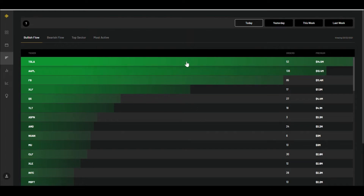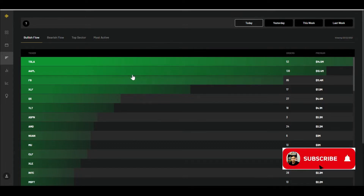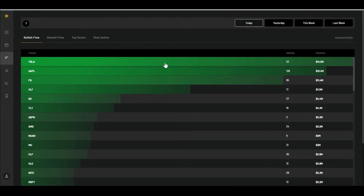Hello everyone, it's your options guy, welcome back to another video. Today we're going to look at three stocks: Tesla, Apple, and Palantir. Tesla and Apple were the winners today in terms of option flow, so we're going to go over the option flow data, analyze it in more depth, figure out what's happening with the options, do a quick technical analysis, and sum up the direction I think these stocks are heading. I'm not a financial analyst or advisor — this is just for entertainment purposes.